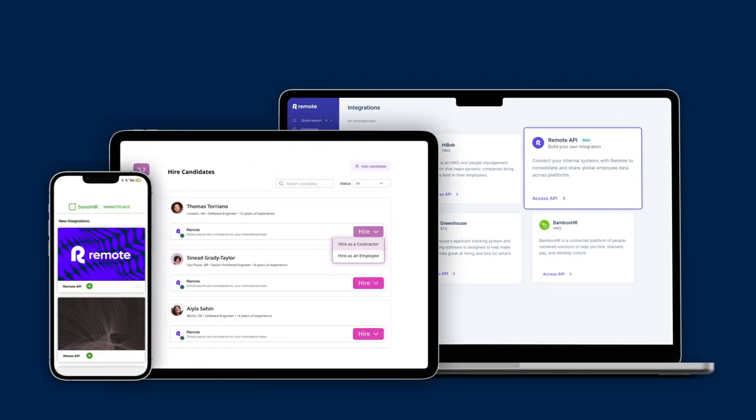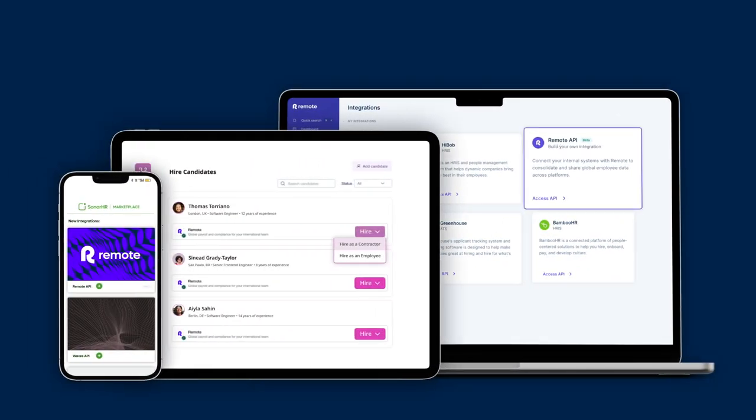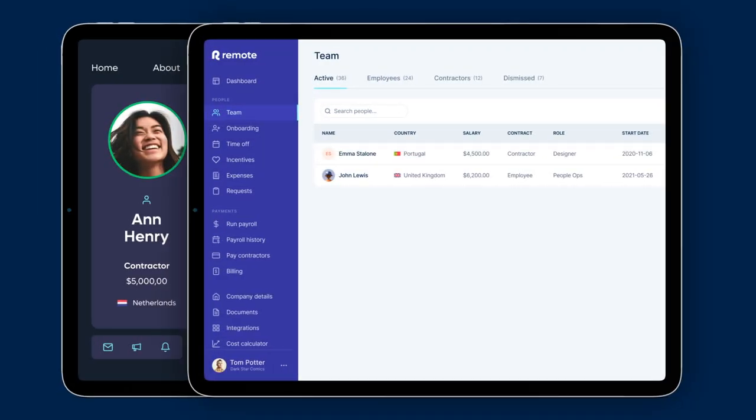Whether you're a customer, partner, or developer, our powerful API makes it easy for you to consolidate and share global employee data across platforms.